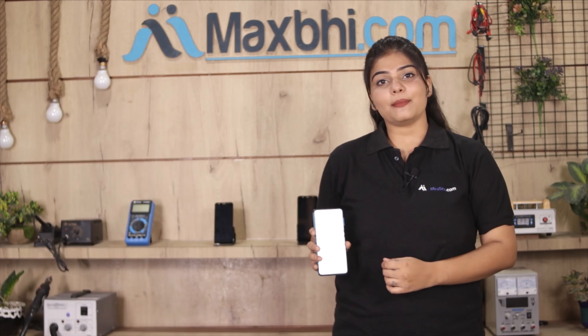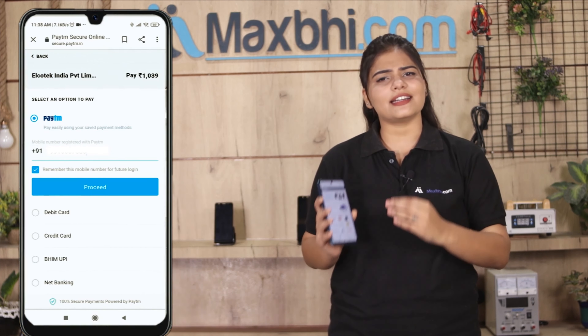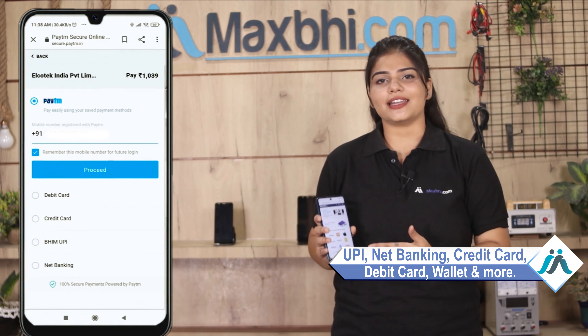After that, you will see our Super Secure Payment page, where you can pay through almost all payment methods, such as UPI, Net Banking, Credit or Debit cards, Wallets, and more.